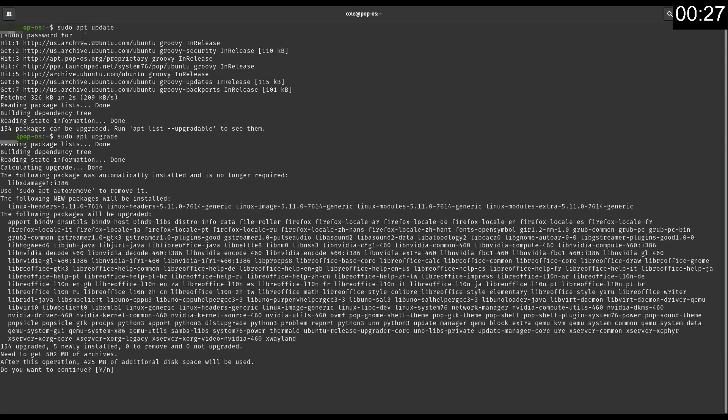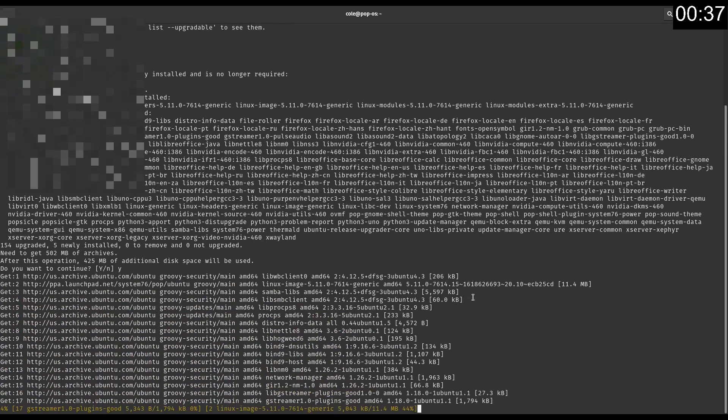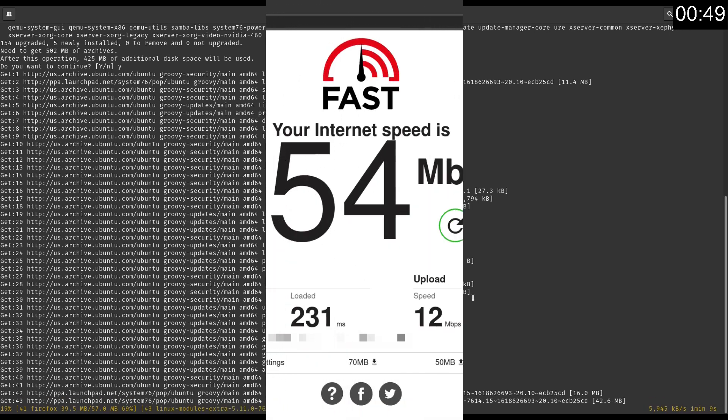You'll see how long it takes to update this. Wow — 425 megabytes. As you can see, it's already going way quicker than my last Wi-Fi. Let's go ahead and show some speed tests on screen while this is going on.